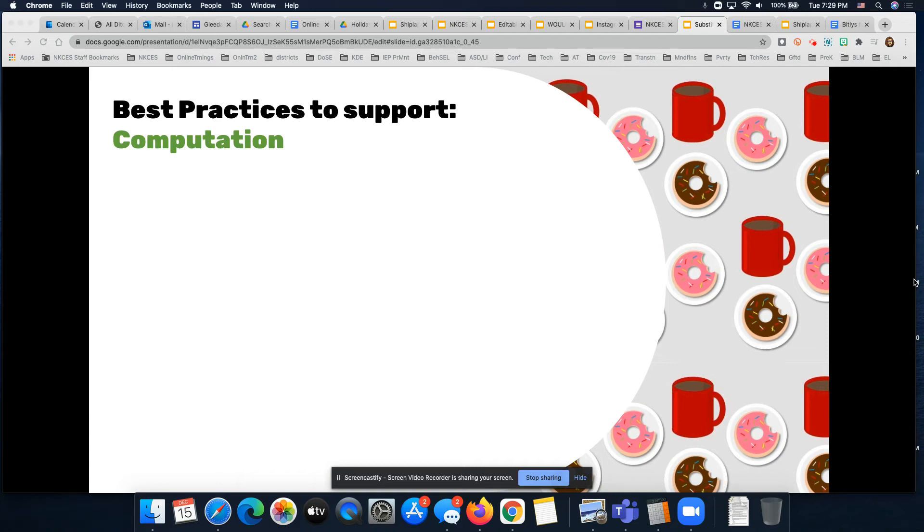Hi everyone and welcome back to our video. We are looking at those best practices we can use to support students with disabilities in middle school and high school settings, and we are chatting now about strategies we can use to support students in math.